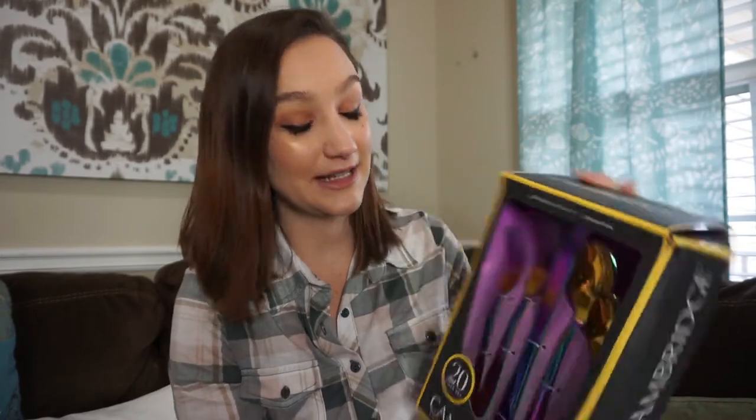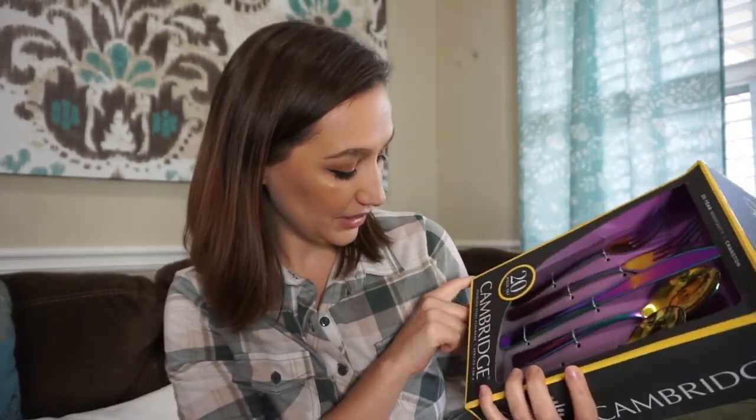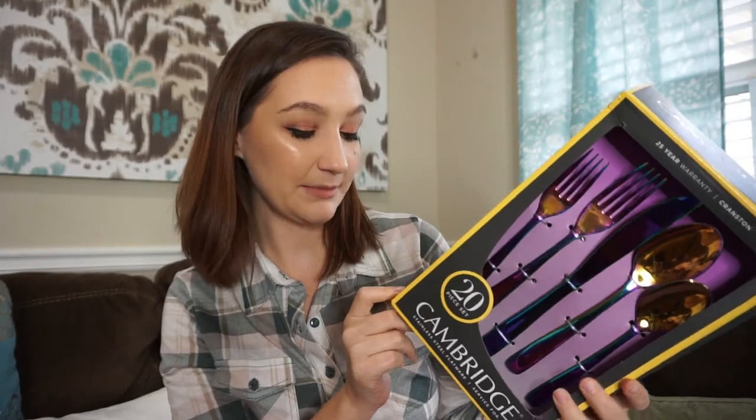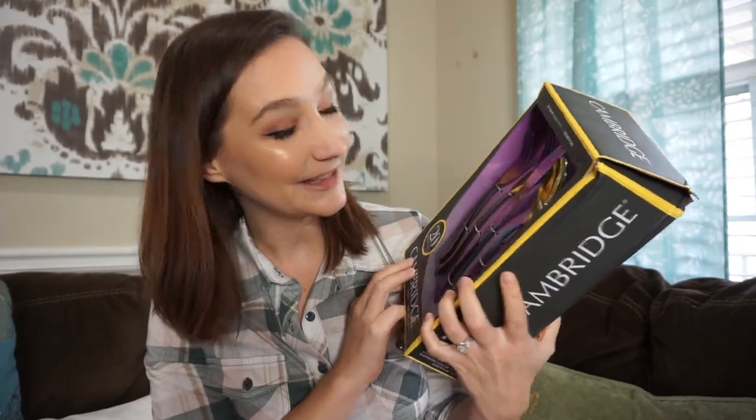So the first thing I got — I saw this at Ross like in March and I wanted it so bad, but I didn't get it because I didn't really need it. But I saw it again at Walmart for a little bit cheaper and I was like, I still really like that. I think I might switch out my silverware, or we've actually lost a few out of our collection. Not sure how that happens, but we have lost some forks. So I did buy this Cambridge 20-piece stainless steel — it looks like titanium, rainbow color, titanium plating — silverware set. And I am just really excited about this.